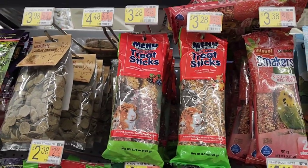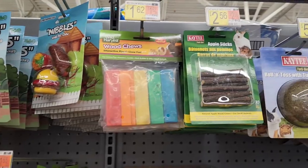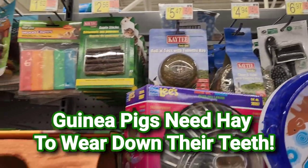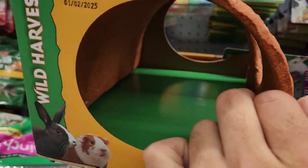They've got all these different treat sticks — they're just seeds and sweet things like honey. These chew toys are totally pointless for guinea pigs; they might be okay for hamsters. And this edible log is kind of like the snack shack.